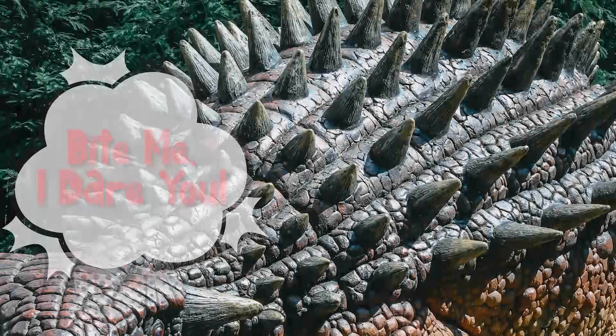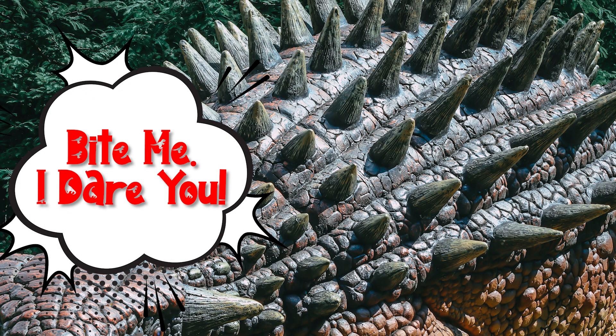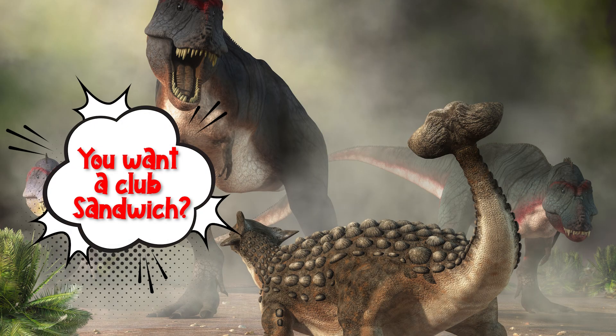He also had some great protection should predators come along and try to eat him, like a T-Rex or something. He had an armored plate on his back that would stop the teeth pretty well. And he also had a long tail with a club that could whack a dinosaur really well and do some damage.